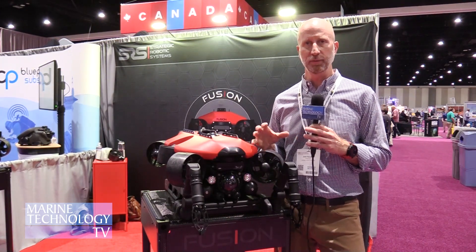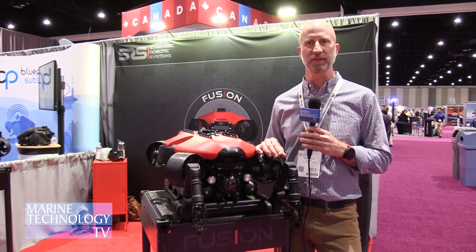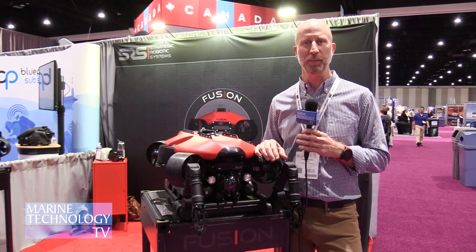The Fusion is a new kind of approach to underwater vehicles. It's a hybrid vehicle, so it's an AUV, ROV, and can also be a diver navigation and propulsion device.